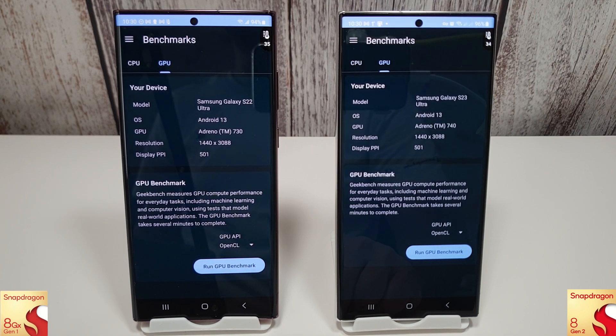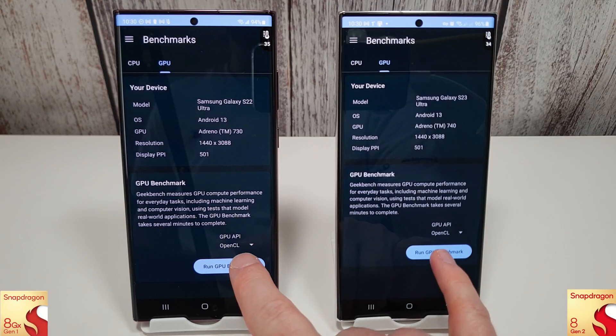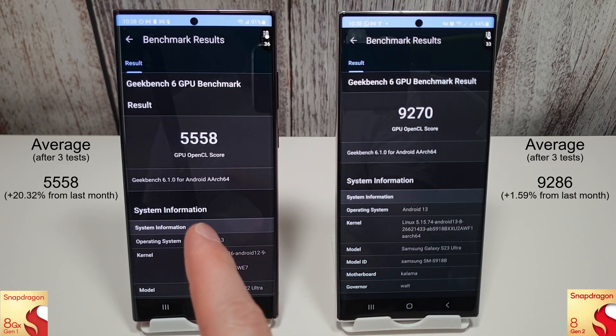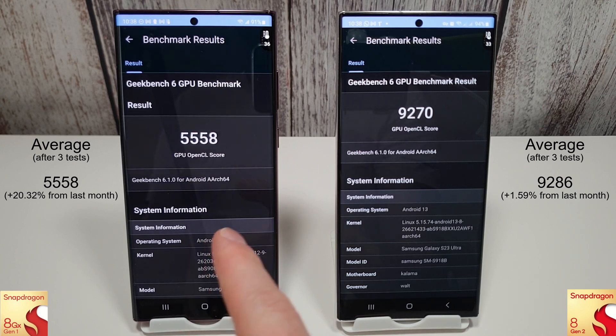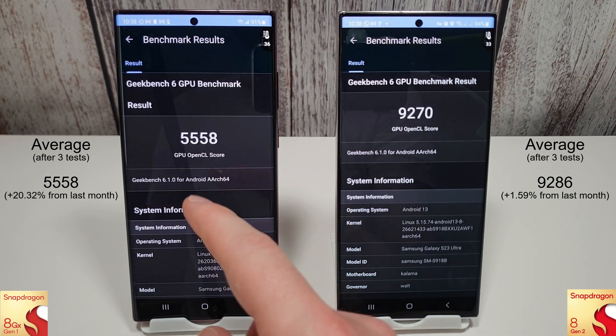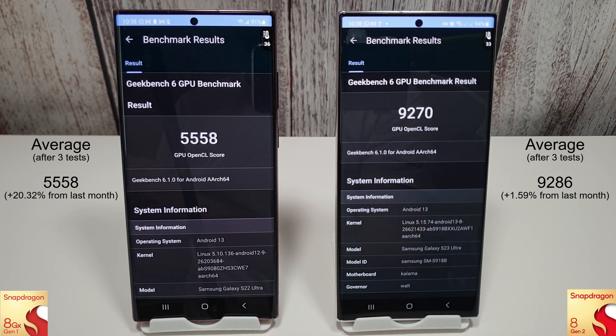Moving on to the GPU compute test - there's been a massive improvement on the S22 Ultra. We've gone up 20% since last month, and even though temperatures have stayed around the same at around 36 degrees, a 20% increase is massive - amazing result for the 8 Gen 1. The 8 Gen 2 has only gone up by about one percent, so nothing really exciting there.